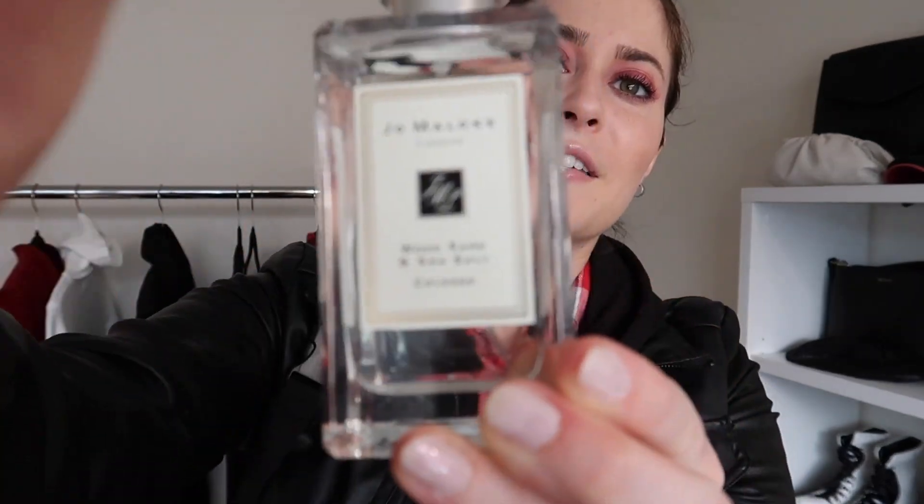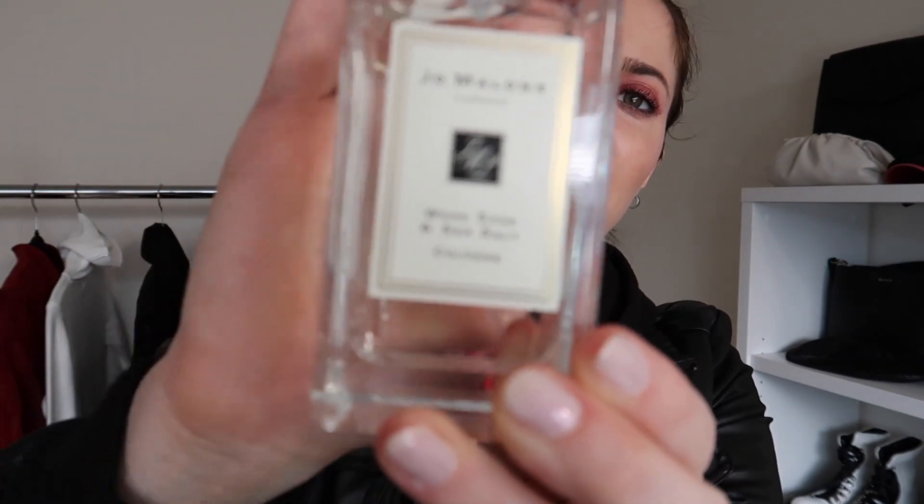The last thing I want to talk about is my perfume — it's the Jo Malone Wood Sage and Sea Salt. I'm off for today — I actually might be getting my ears pierced today, my second hole in my lobe. We shall see. I'm really excited about that possibility!